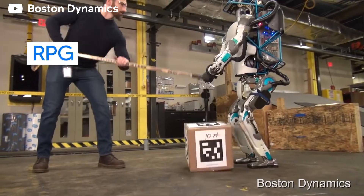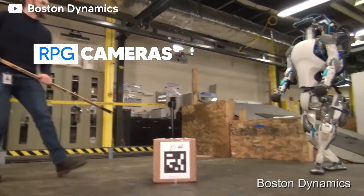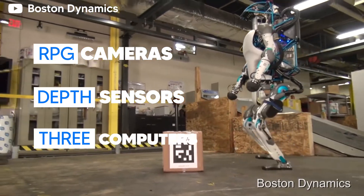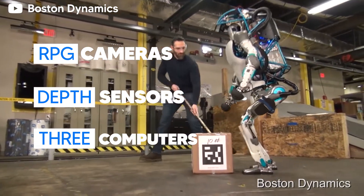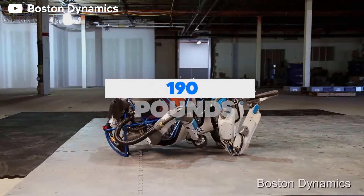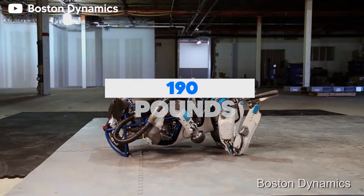Additionally, the humanoid robot is fitted with RGB cameras, depth sensors, and three computers that allow it to handle the computational requirements for moving around. The five-foot robot weighs about 190 pounds, meaning it's pretty light on its feet.